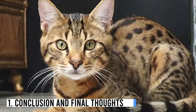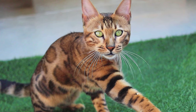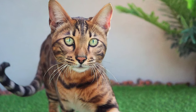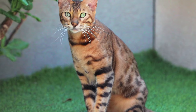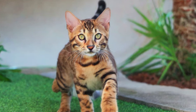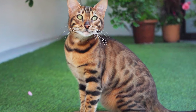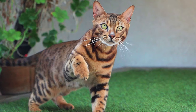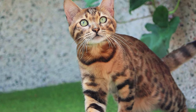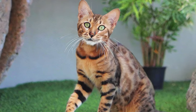Number 1: Conclusion and Final Thoughts. As we wrap up our exploration of the Toyger breed, their unique appearance, friendly personality, and manageable care requirements make them a fantastic choice for cat lovers looking for something out of the ordinary. Toygers are not just pets — they are living works of art that bring a touch of the wild into our homes. Whether you're considering adopting a Toyger or simply admiring them from afar, these cats are sure to leave a lasting impression. Please subscribe to All Cats — thank you for joining us on this journey.